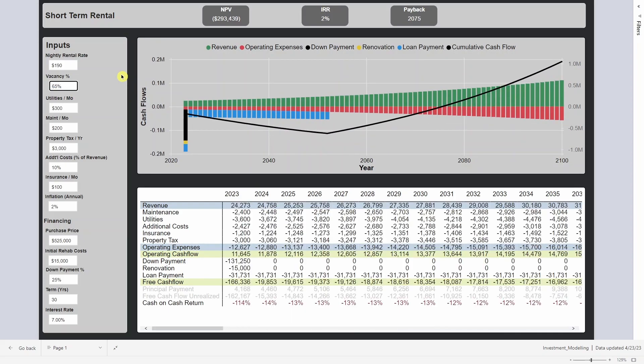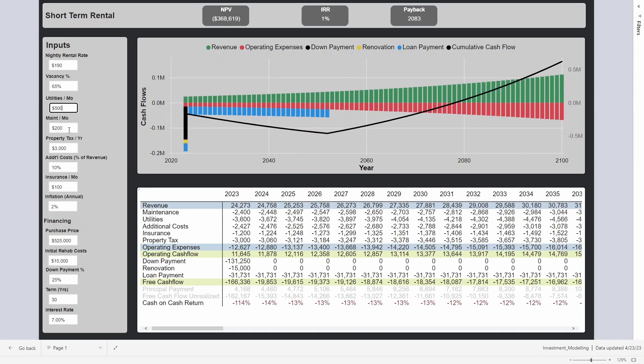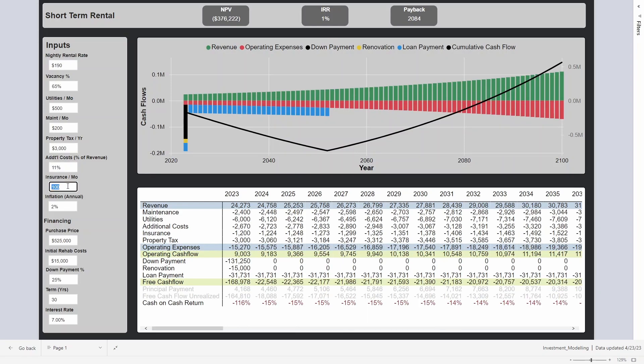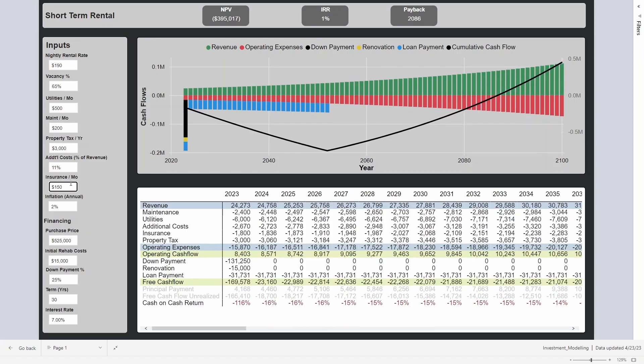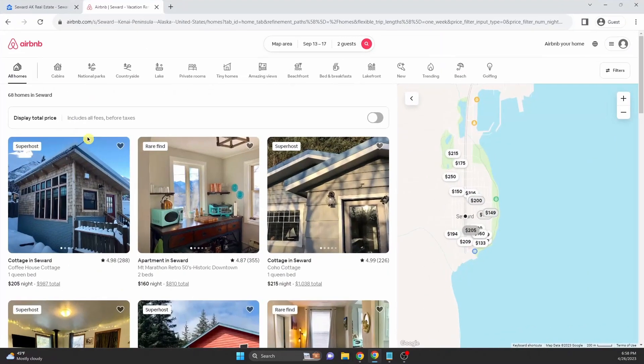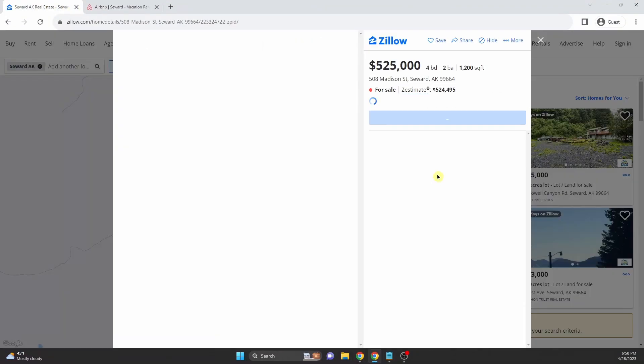There are two houses, so we do need to model both. Vacancy can be tricky here because it is seasonal — even when you're running back-to-backs, you're still going to have roughly 50% vacancy. Utilities, maintenance, bed tax, and sales tax amount to 11% here in this particular town. Since there are two cottages, I'll multiply the whole revenue by two, which obviously makes everything look a lot better. Right now we're sitting above our hurdle rate at about an 8% IRR.